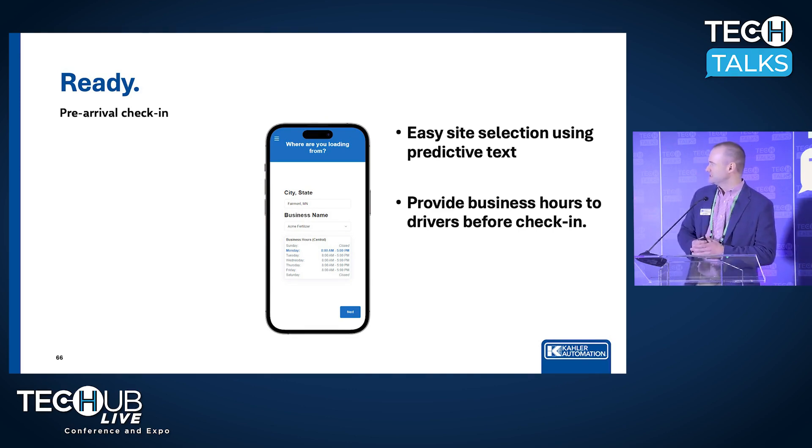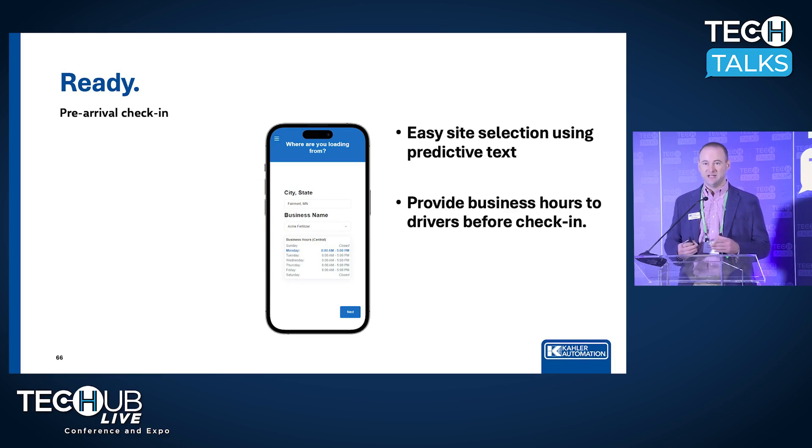The first screen is the first thing a driver is going to see. We're going to ask them where they're going — the city, state, and name of the place. We need to know that because these truck drivers can use this app at any one of our customers' facilities that have Load Pass. After they enter that information, you have the ability to provide business hours.